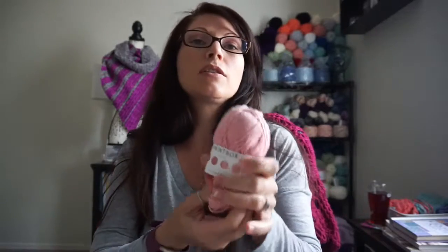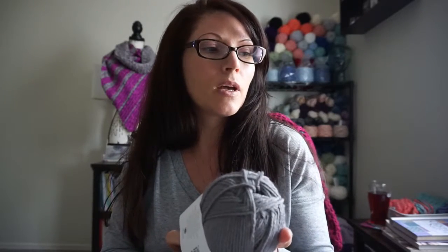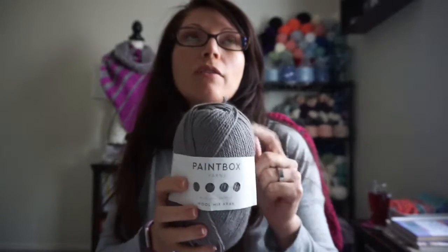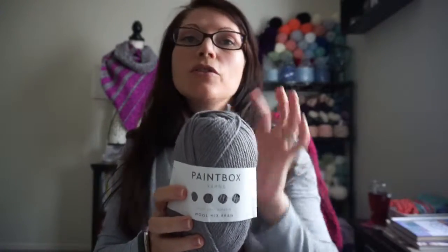They also have a baby yarn and a 100% cotton yarn, and they also came out a couple of years ago with a wool mix yarn — so they have a chunky wool mix yarn as well. What I love most about these yarns is the wide variety of colors that they offer, just so many colors.